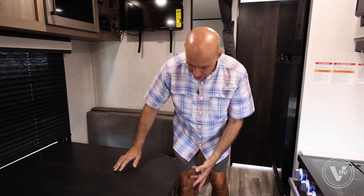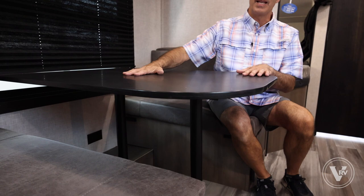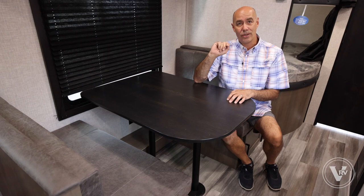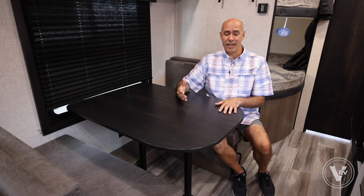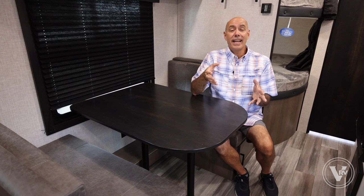Here's the dinette. Just like in the past, two posts pop out, the table drops down, and this becomes a sleeping surface. I did a separate video on converting dinettes into sleeping surfaces — I'll link to it. I also have a whole series called RV Quick Tips with Mike covering things like filling fresh water, hooking up to electricity, and managing your holding tanks. Go check those out if you're new to RVing.